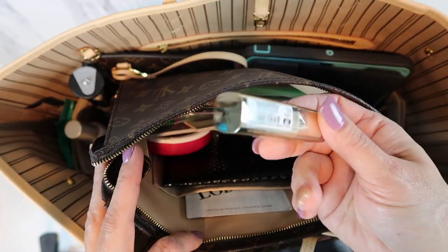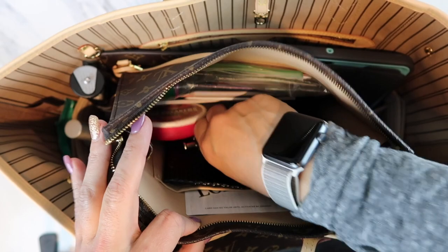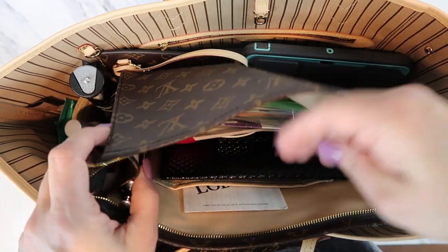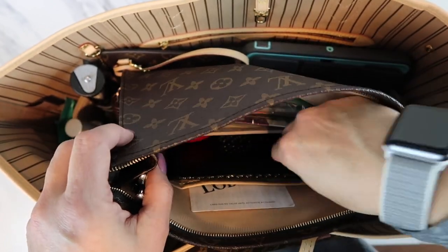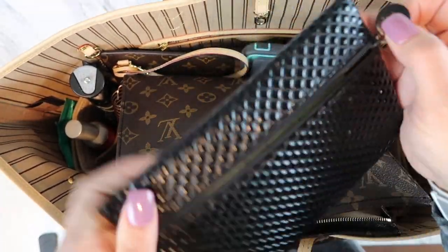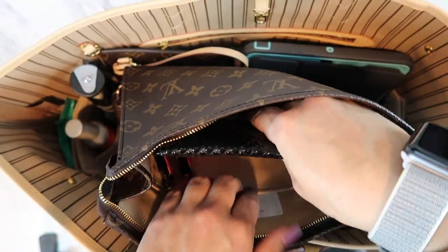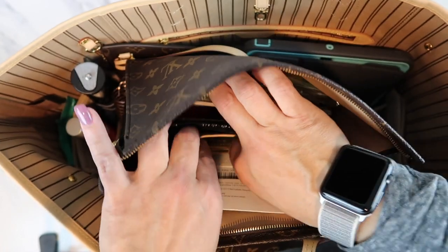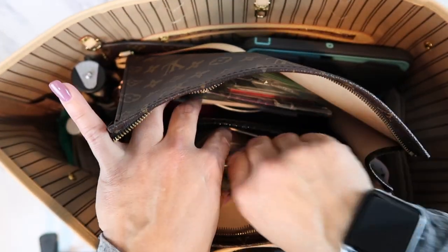I have some simple makeup — a lipstick, a MAC lipstick I got a month or two ago, a mirror, and some free pens I've grabbed. There's also the kids' immunization records — I always carry those with me wherever I go. And there's a Red Lobster gift card and some cash in there — I'm not even sure whose cash it is!